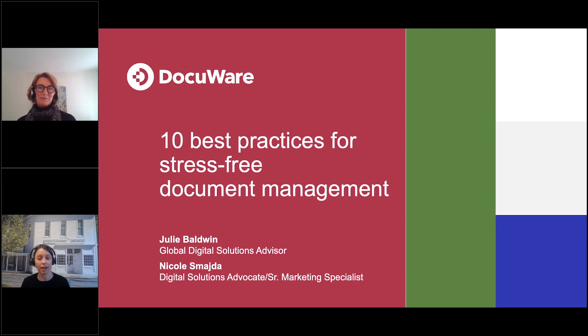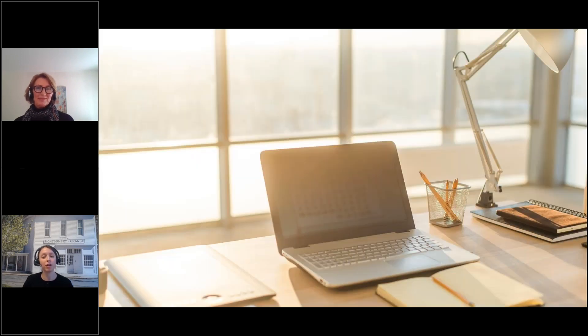She speaks to companies of all sizes on the front, helping them navigate their digital journeys. Everyone's super busy this season, so we'll keep it short and sweet today. It'll be a highlights conversation, and then we'll open it up for your questions at the end. So before I jump into the best practices with Julie, we want to acknowledge that everyone on the line today has different experiences with document management. So let's first define what document management is to help us as we go through today's session.